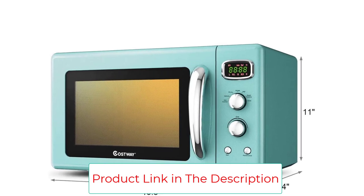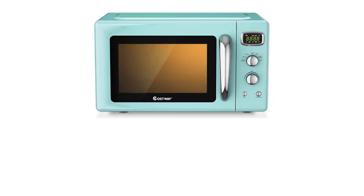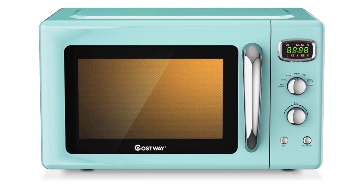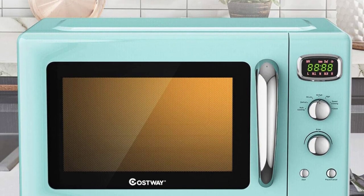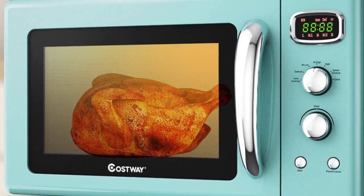Most microwaves offer one to two heat settings at most, but this one has a whole array. The only caveat we have is that this microwave can be noisy. If you leave your food in it for a while, it'll keep beeping and beeping. The function is designed as a reminder, but it can be a rather irritating feature. Overall, the Costway Retro Countertop Microwave Oven is an alluring option for anyone who values versatility and aesthetic charm.